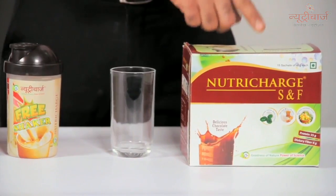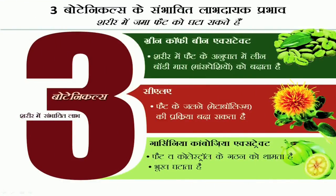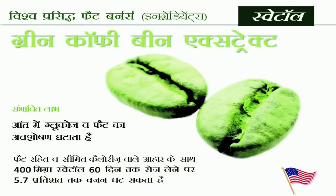You can get tired of your diet. So we have brought you Nutri-Charge SNF, which are clinically proven fat cutters — a way of reducing body fat without tiring yourself out. The key ingredients include USSA prop, sweatol, and green coffee bean extract.